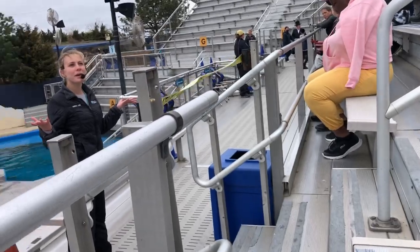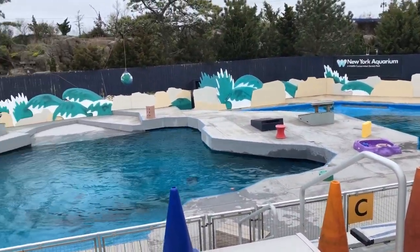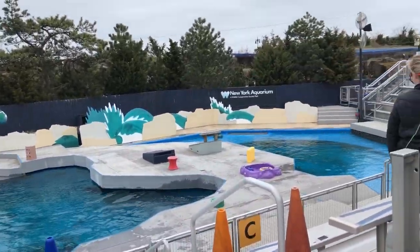So basically, we'll talk a little bit about these boys here, who you're seeing in the pool, and then we'll open it up to all of you and take some questions. So first off, we'll talk a little bit about what you're seeing right now.